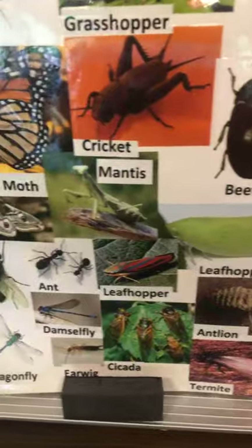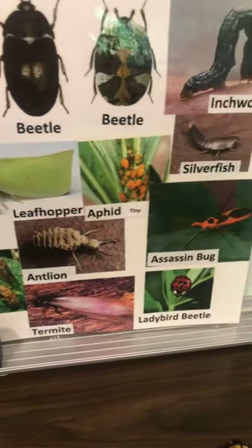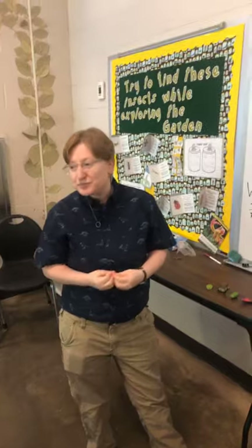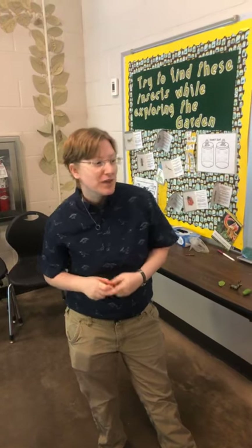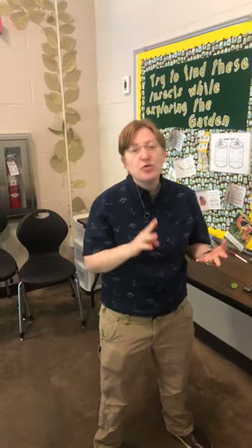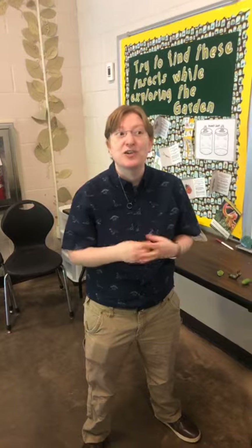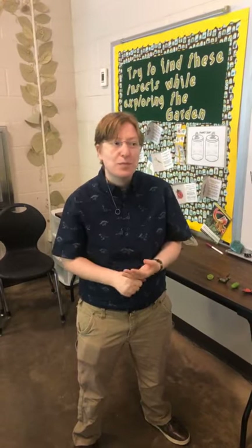Insects are so, so important for our world, and there are three really big reasons I can highlight today. The first one is that with so many species of insects, they're a really important part of our food chain. You may hate mosquitoes, but for bats they're a really important source of food. Insects can be a source of food for lizards, toads, frogs, all different kinds of animals. They can even be a source of food for people in a lot of countries where they're a cheap source of important protein.